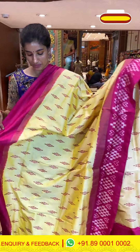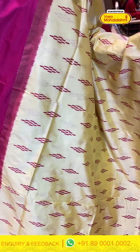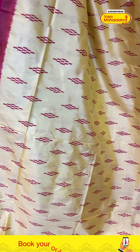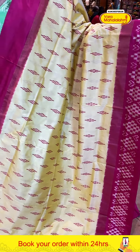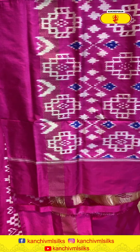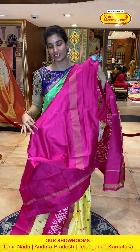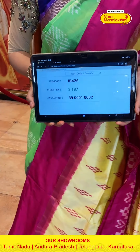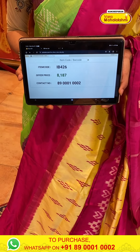Let's see the next saree — again a bright color combination with pink and yellow. Very elegant pink color ikat weaves on the body. Hot pink border with ikat weaves. It's very lightweight fabric. With this pink ikat weaves pallu and pink blouse. Code IB426, price ₹8,187. Click a screenshot and send to our number. Cash on delivery available in Hyderabad and we have global shipping services also available.